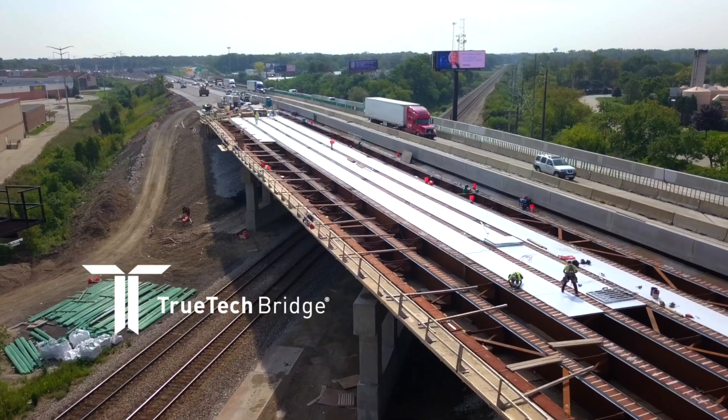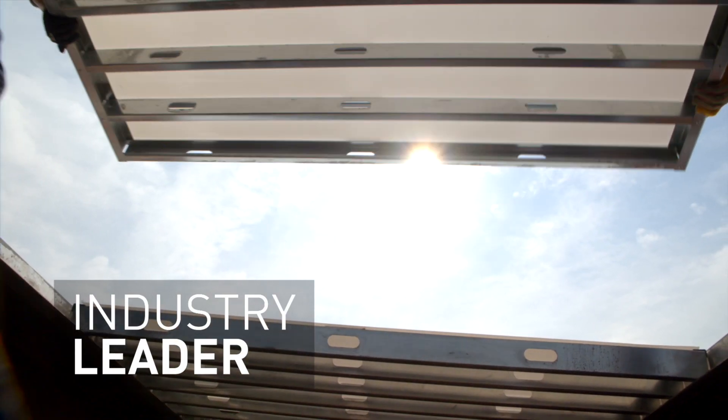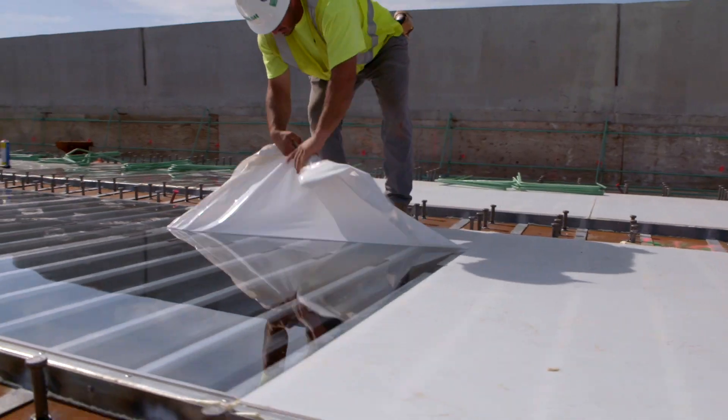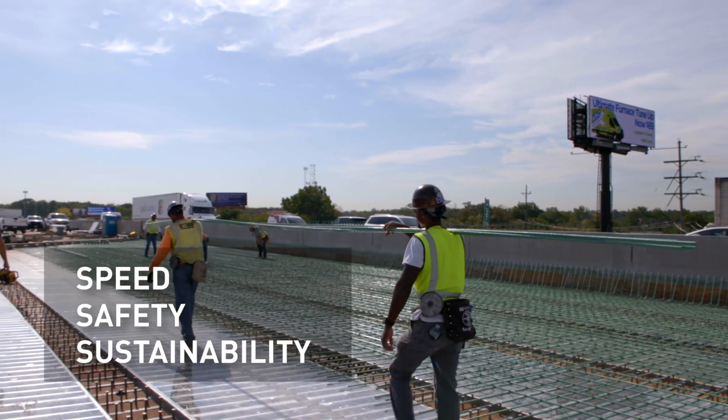Truetech Bridge is a leader in the bridge construction market, offering transparent, stay-in-place forms which provide visibility to the underside of the bridge before, during, and after construction. The only combined solution on the market offering speed, safety, and sustainability.